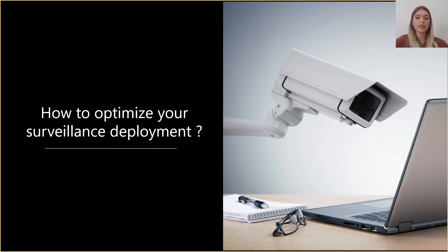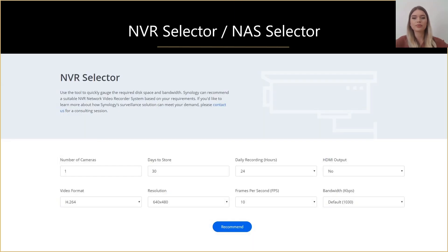Now that you've seen what Surveillance Station is and what features it has, we can move on and see how to optimize your surveillance deployment. The first question that appears is which hardware to choose. I would like to show you a tool that will easily help you narrow down which Synology product to choose as your NVR solution. Based on your criteria such as the number of cameras, storage, recording time, video format, stream resolution, and stream frames per second, the tool will propose you several options that would fit your deployment needs.